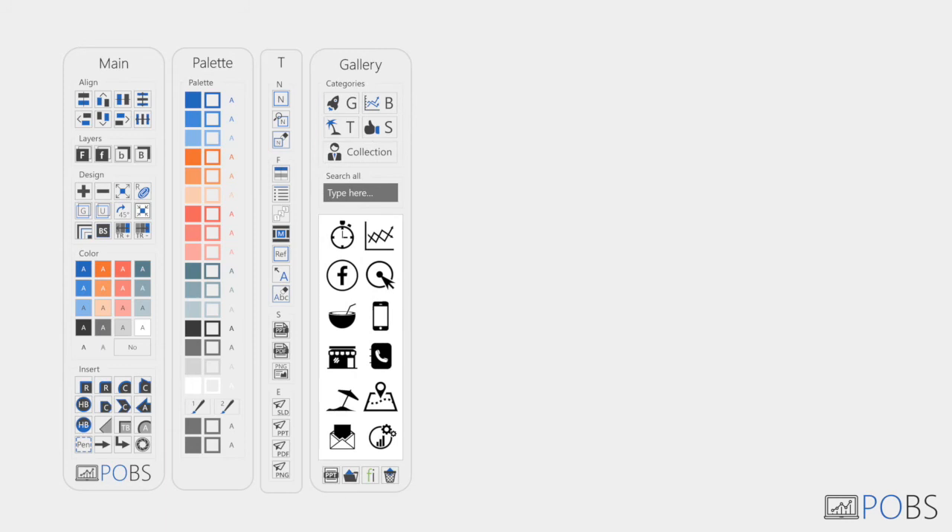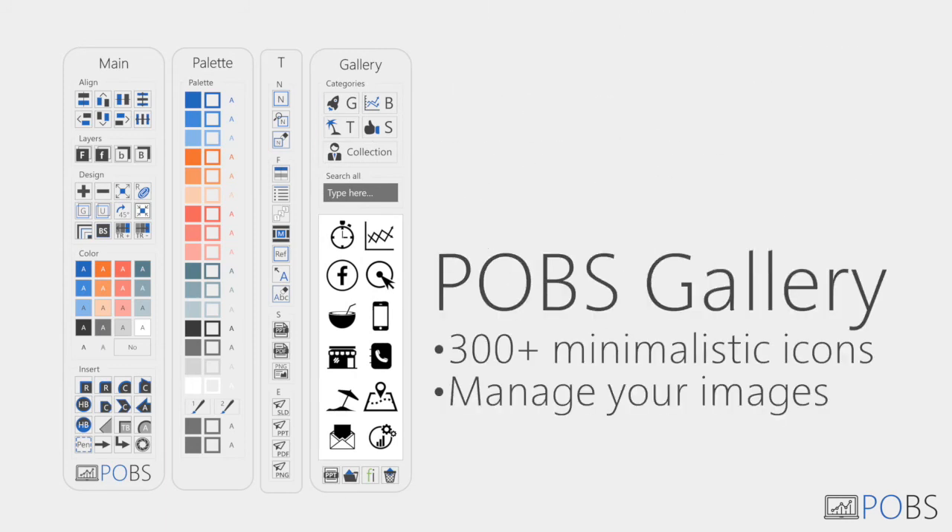Stop looking for images in your computer. Save them directly to POBS or use our own elegance icons.